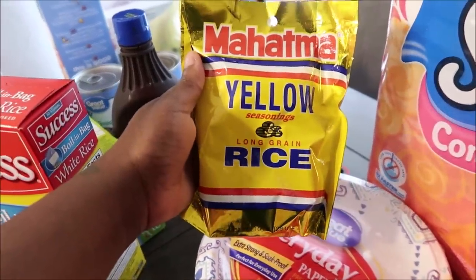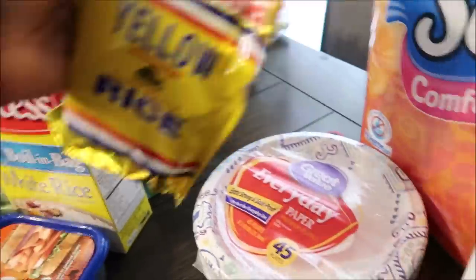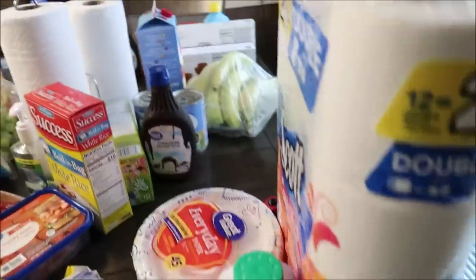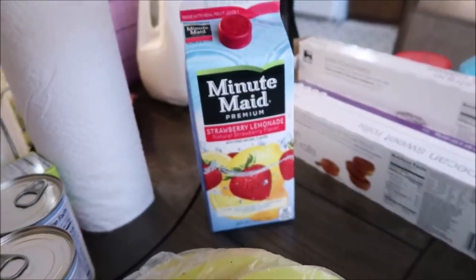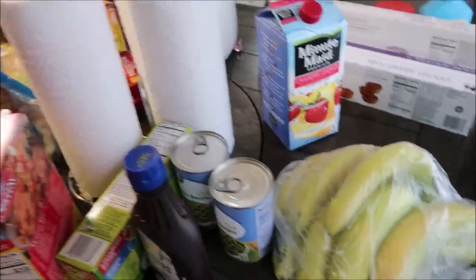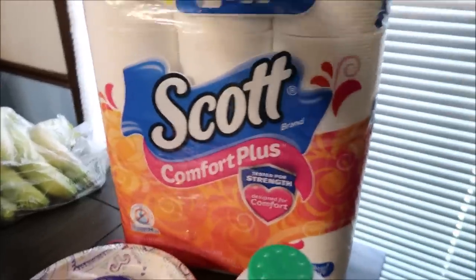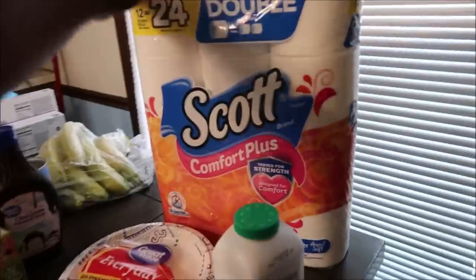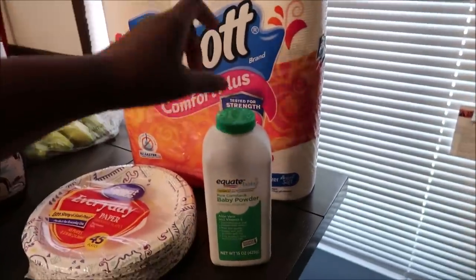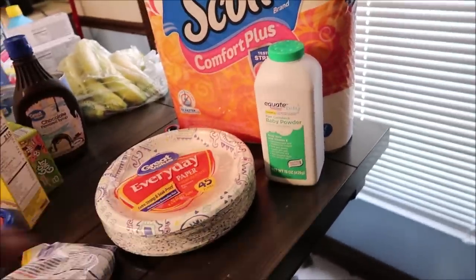I got some bananas — nine bananas for about $2. I got some Minute Maid strawberry lemonade — Michael normally drinks that. Last but not least, I got some Scott's tissue — a little over $5, like $5.50 to $5.60. I got some baby powder because I need that. And then I got some paper plates — those were $2 and some change.